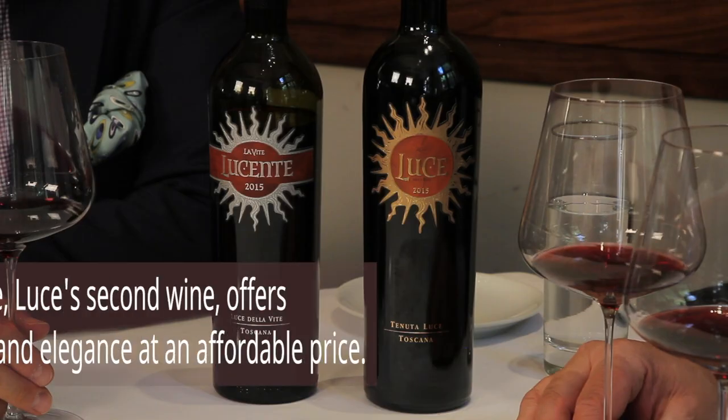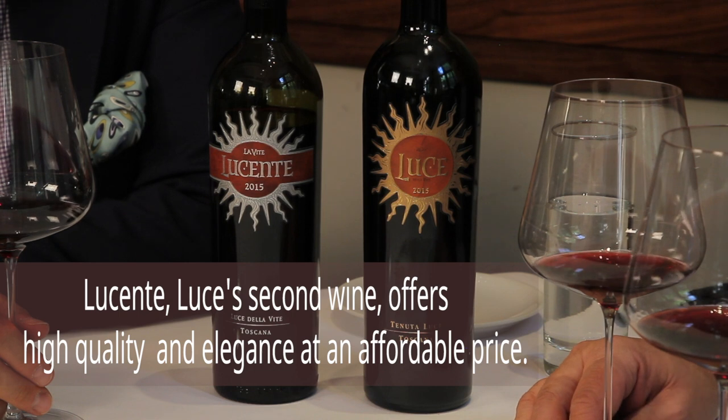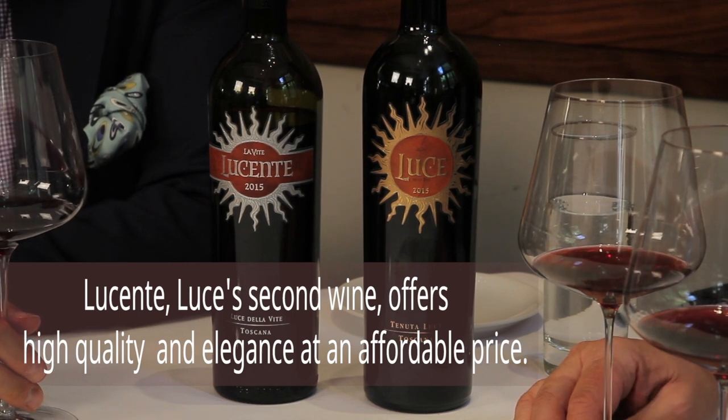Luce is the best expression in every vintage of the estate — from the best vineyards, the best selection of the grapes, the best barrels. And Lucente is the second wine of Luce, so the second wine helps us use what's selected and doesn't make it into the first wine, so they're very close to each other.